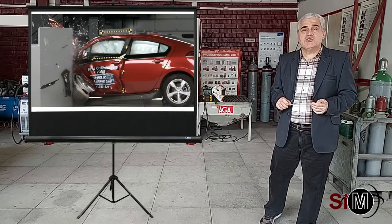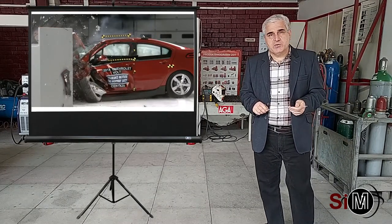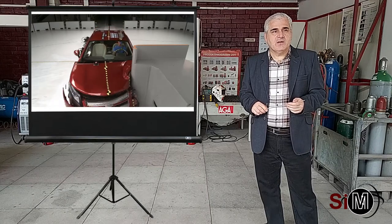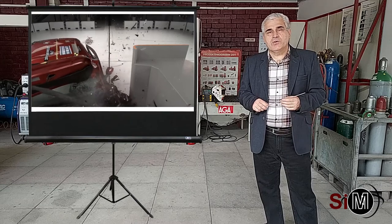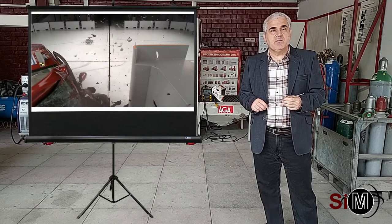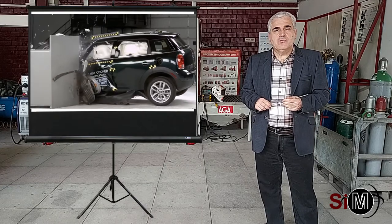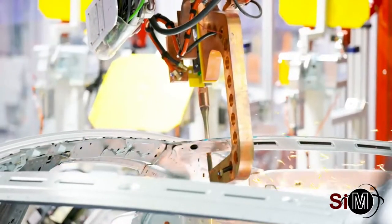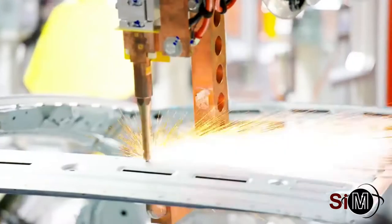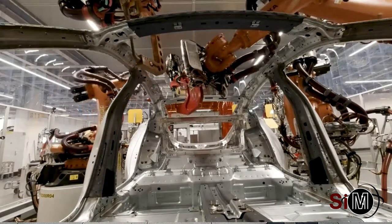În domeniul automotive s-au făcut progrese remarcabile în ceea ce privește creșterea siguranței pasagerilor în interiorul acestor mijloace de transport. În laboratoare specializate se fac teste la impact pentru a se studia modul cum se comportă caroseria autoturismului în caz de impact frontal sau lateral. Pentru fabricația acestor tipuri de structuri metalice sudate se lucrează cu sisteme robotizate și automatizate de înaltă precizie și productivitate foarte ridicată.